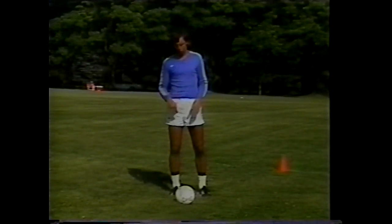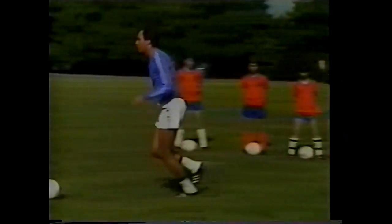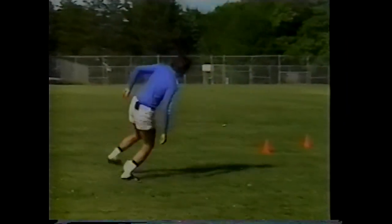The third surface we're going to show you is the instep — touching the ball with the instep and running in a straight fashion up and down the field.